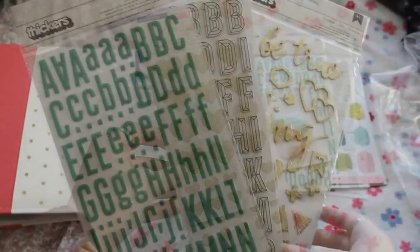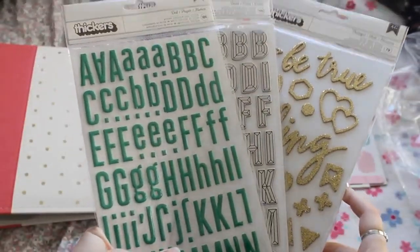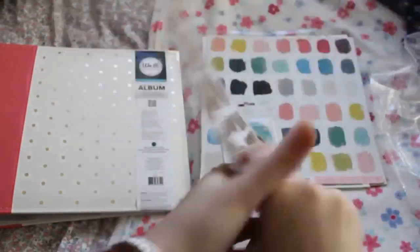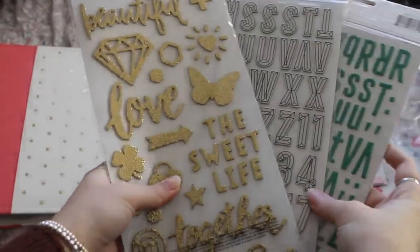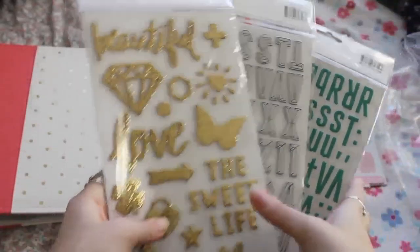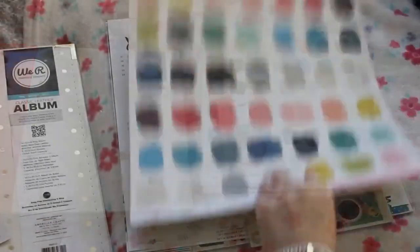Then I went crazy with thickers. I know that a pack of one of these thickers will be in the kit, but I don't really mind having duplicates of letter stickers. So I got the beautiful gold ones, those really cool geometric white ones, and then the teal.